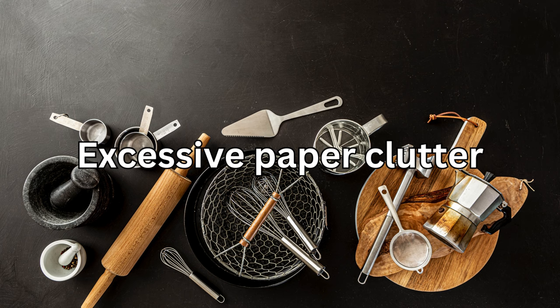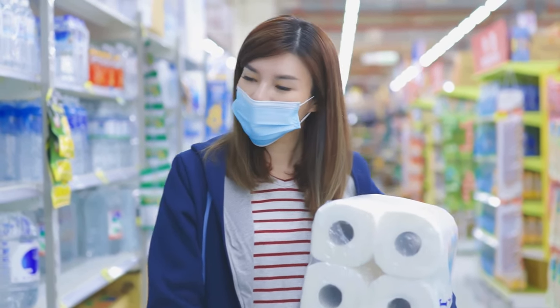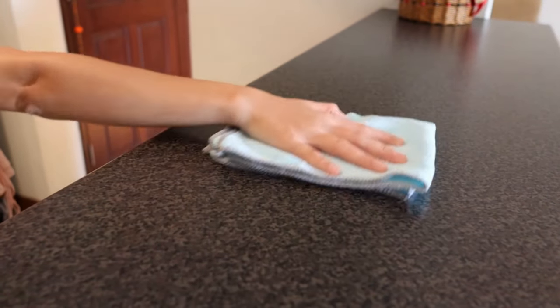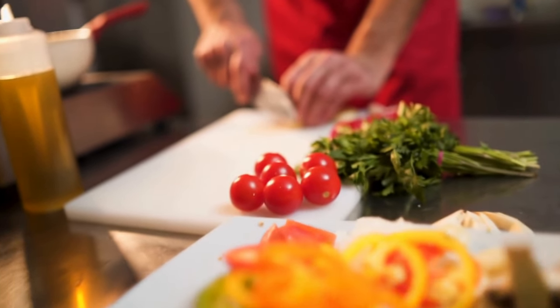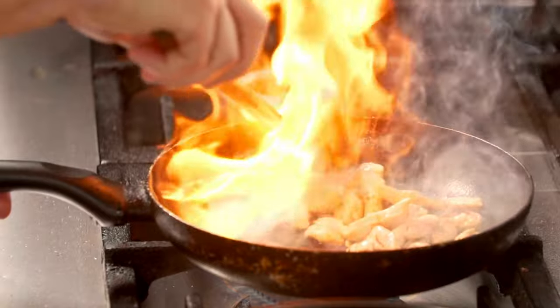And finally, number 15: excessive paper clutter. Instead of cluttering your countertops with paper towels and napkins, switch to reusable options like cloth towels and cloth napkins. And there you have it folks — 15 things your kitchen absolutely doesn't need. Decluttering your culinary space can not only make it more functional, but also more enjoyable to cook and entertain in.